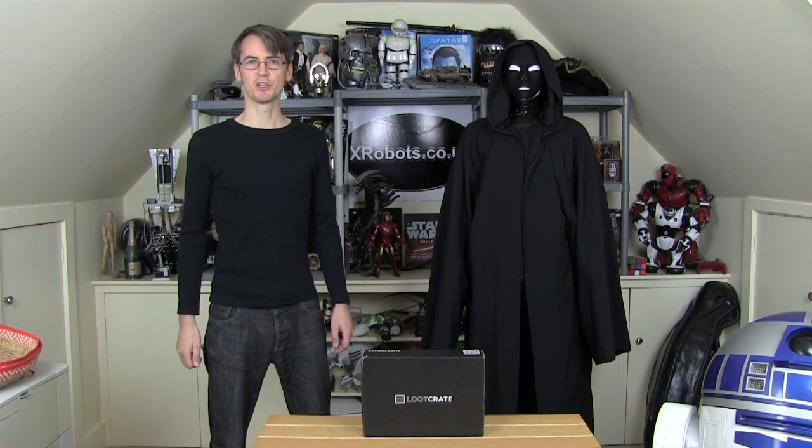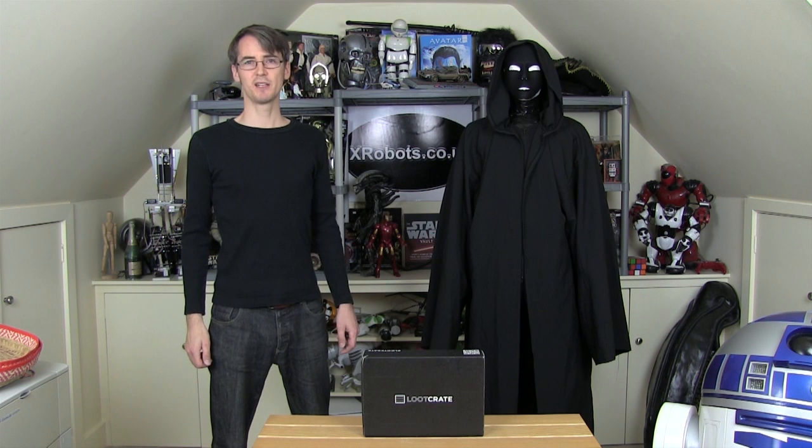Hello, it's James from xrobots.co.uk. Today I'm unboxing my Loot Crate. Loot Crate is a subscription service which currently costs $13.37 a month. You'll receive a monthly loot crate with goods inside worth around $40, and you get the chance to win a $750 Mega Crate.